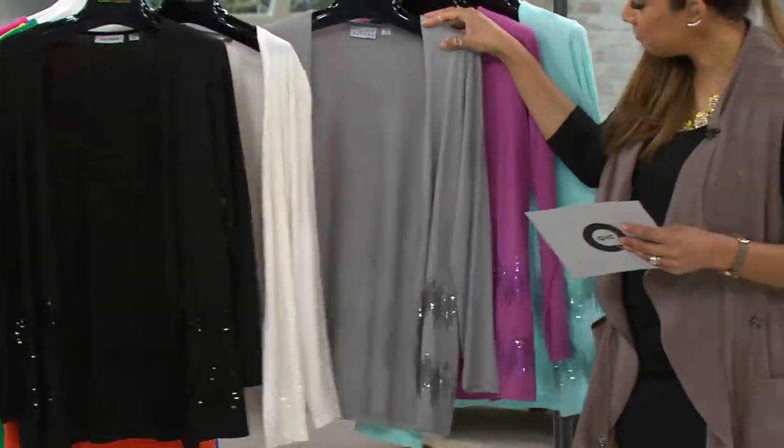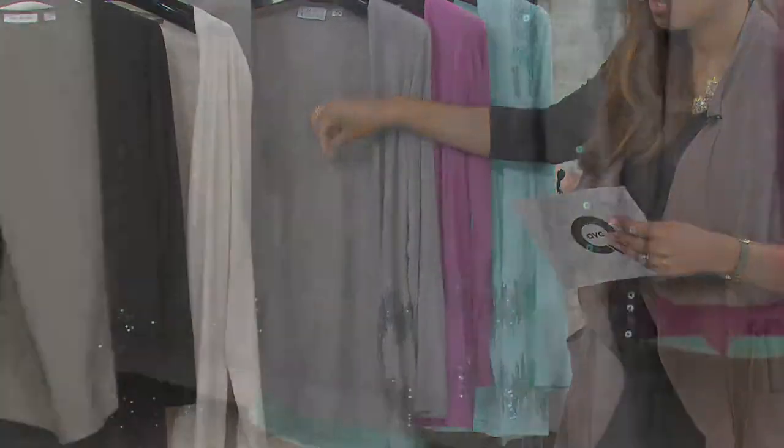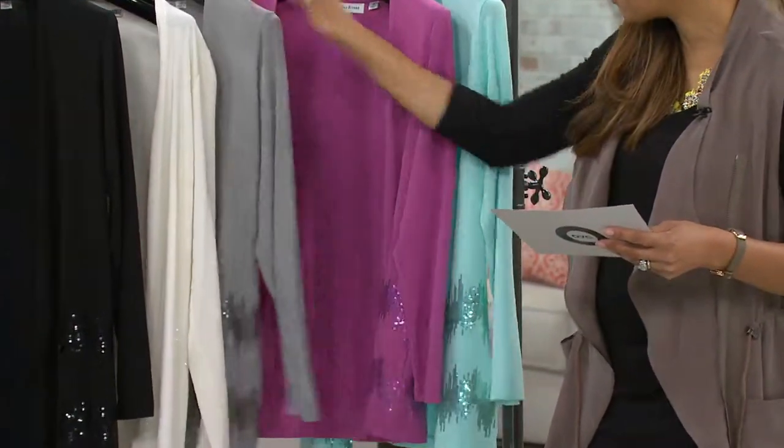And then we have our platinum — gray. Is there a hotter color right now than gray? It just seems like women are gravitating towards this gray color. I love grays to wear with my brights and my berries — they pair well. So when you see it next to this pink behind it, the gray is a perfect match.